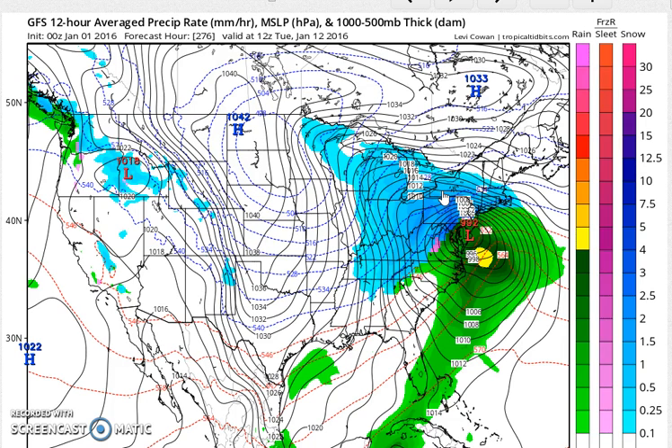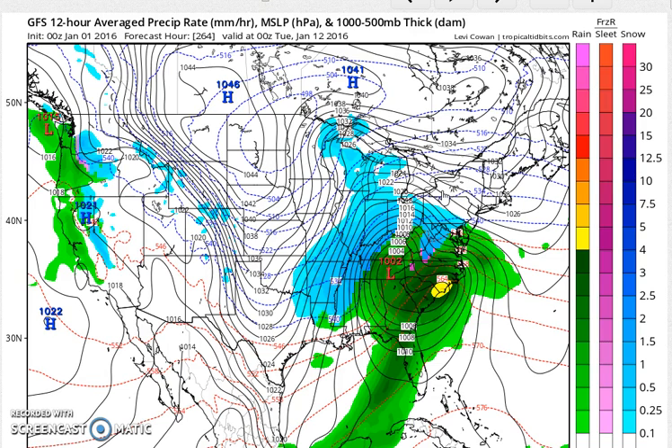With regards to the pattern change at this point, this stage of the game, it's a done deal — it is happening. We're going to have to work out the details as to how these storms are going to be coming out in the subtropical jet. I will look at the European run in the morning, I'll look at the new GFS in the morning, and I'll probably put up another video sometime during the day tomorrow. In the meantime, Happy New Year and enjoy.